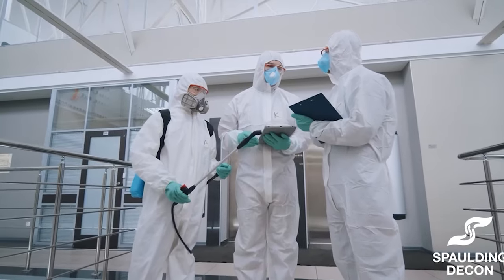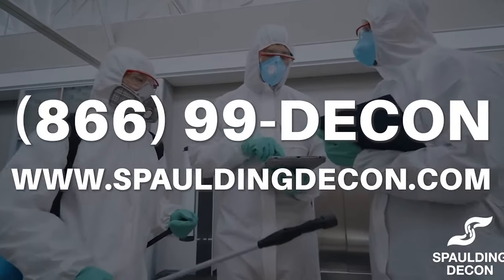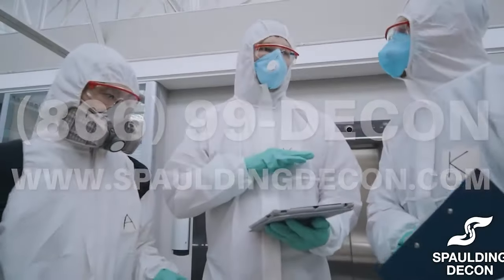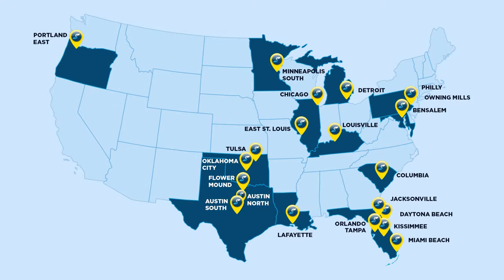Don't miss out on this amazing opportunity. Visit our website at SpaldingDecon.com or give us a call at 866-99-DECON to learn more about becoming a franchisee. Let's build a brighter future together. Thank you for tuning in, everyone. Here's to a clean start with Spalding Decon. For more information, visit any of our locations.